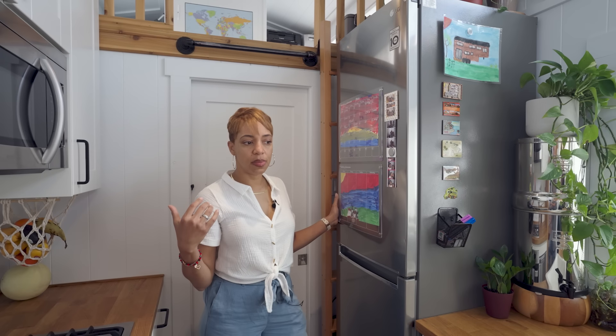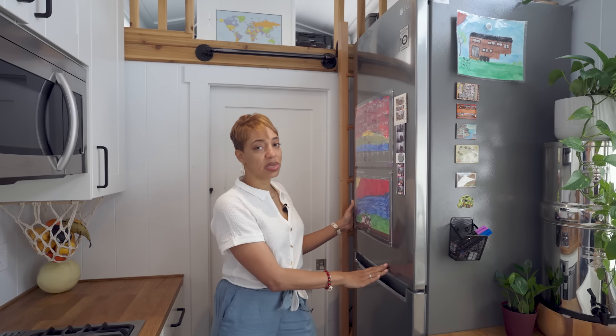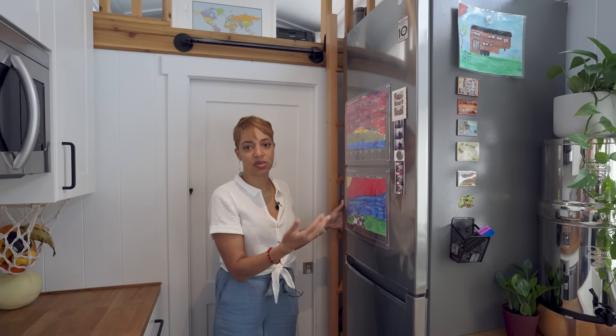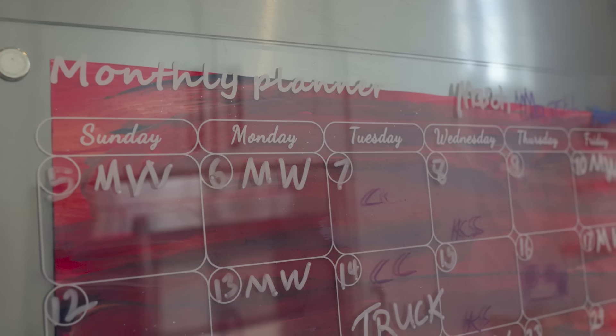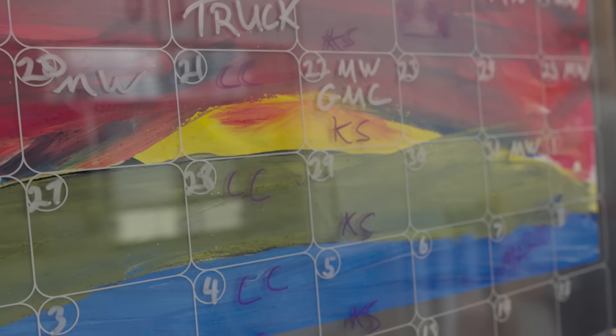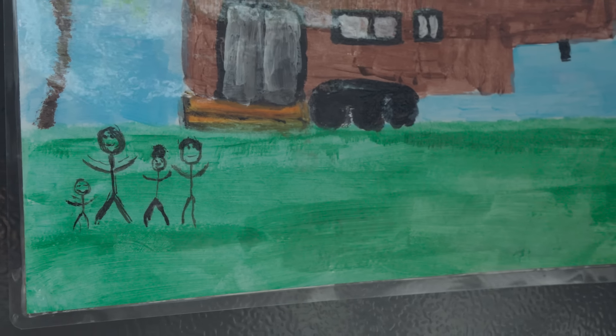Below the apartment-size fridge we have our snack drawer — easy access for the kids with lots of snacks down there for everyone. One of the most important things was making sure our home felt like a home and felt really safe for us as adults but also for the kids. We have an apartment-size fridge with the freezer at the bottom and refrigerator at the top, giving us plenty of space. On the outside of the fridge, because we homeschool and my husband is a little type-A, we have our monthly and weekly planner and pictures of the family.